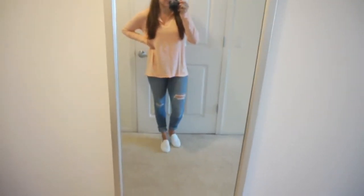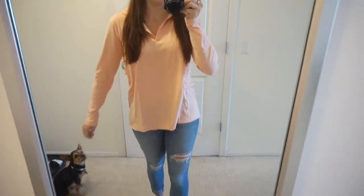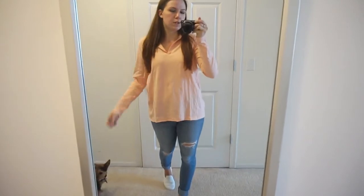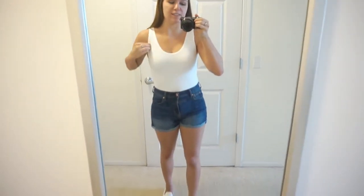As another styling option, I have the same peachy top but threw on some distressed jeans for a more casual look rather than an athleisure look — so that's always an option too.